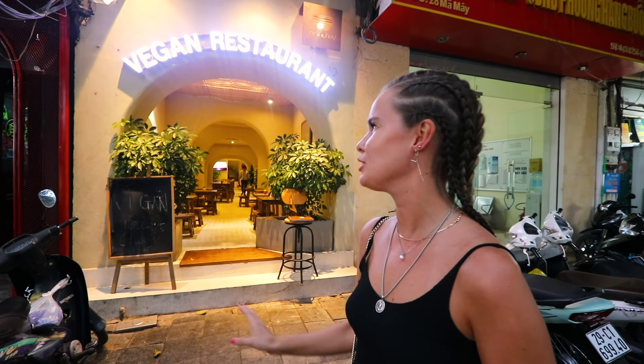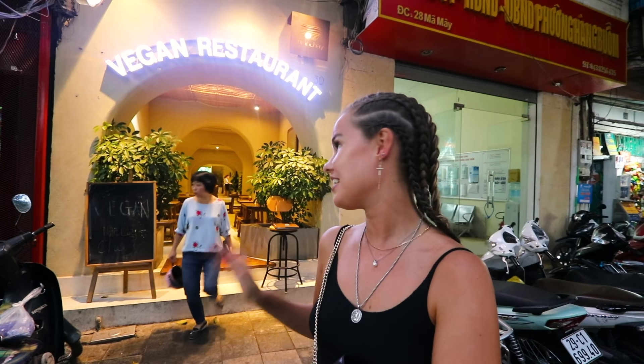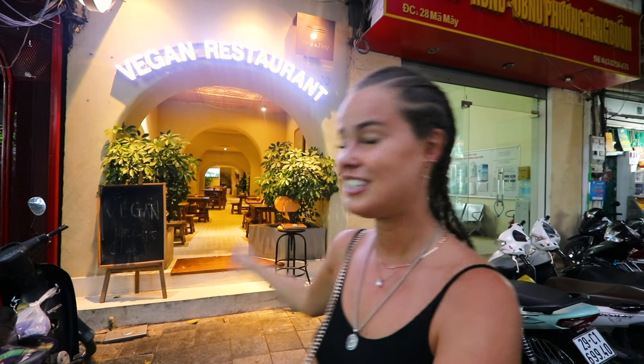Right now I'm outside Min She vegan restaurant here in Hanoi — I have no idea if I pronounced that correctly. Every time we've been walking by, it's always full. You can sit downstairs, upstairs, and I think they even have a third floor. We actually haven't been there yet because it's our last day in Hanoi. They are supposed to be one of the best vegan spots in Hanoi, so if you're a vegan traveler you should definitely check it out for Vietnamese vegan cuisine.